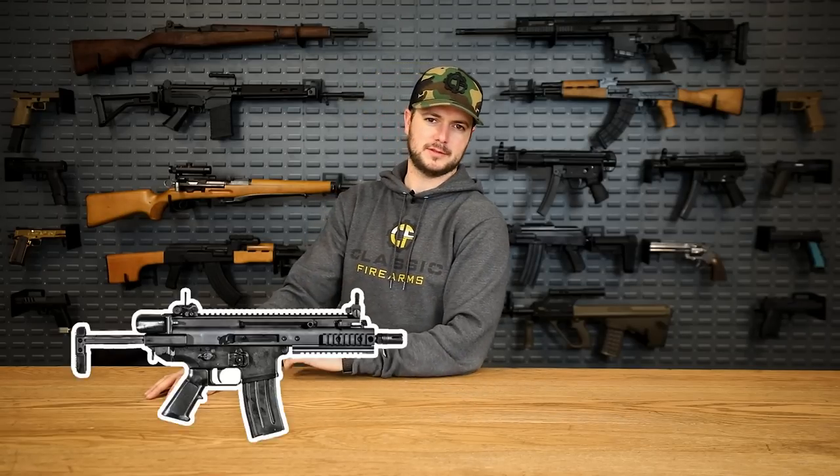Let me know your thoughts and opinions about this list down in the comment section below. Was there a PDW that I missed? We talked about the MP7, but there is another one I want to mention as an honorable mention — the FN Scar SC, subcompact.